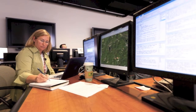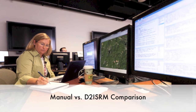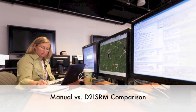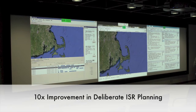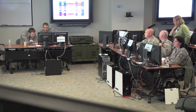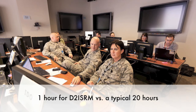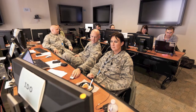An experienced Air Force Collection Manager was on hand to observe, quantify, and compare the results obtained using the manual tools and the D2ISRM tools. The results showed that the D2ISRM tools provided more than 10 times improvement in the time needed to complete the planning task. In one case, the team completed its collection plan in one hour using the D2ISRM tools, as compared with the typical time of 20 hours using the manual tools.